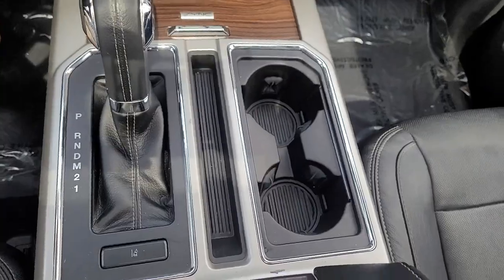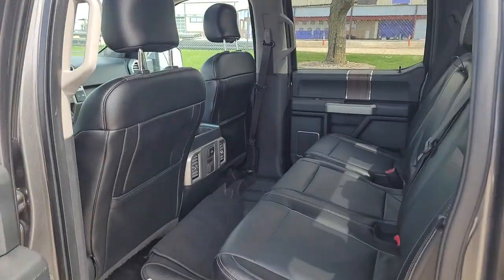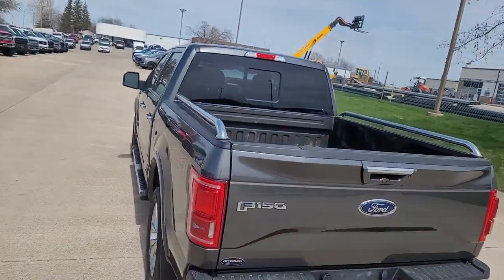These are just some of the great options this vehicle comes with: keyless entry, fog lamps, electronic stability control, trailer hitch, aluminum wheels, seat memory, intermittent wipers, trip computer, power windows, and four-wheel disc brakes.